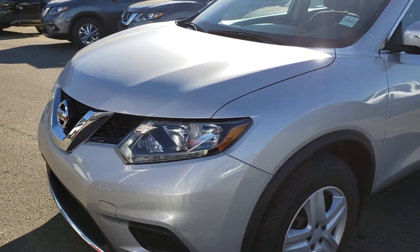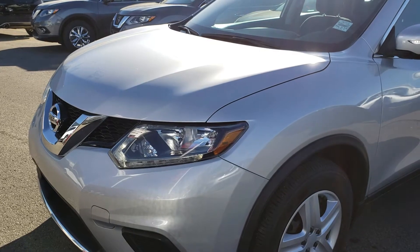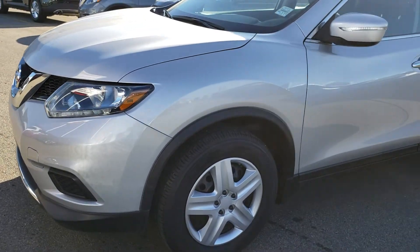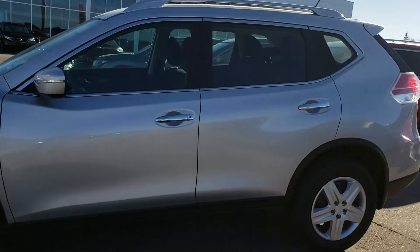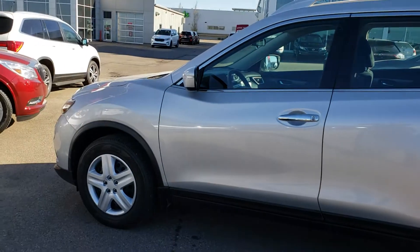Hello Deborah, how are you today? This is Vince from Shibu Nissan. Here is a short video for you to review the 2015 Nissan Rogue. This one is actually the base model, but as you can see it's in great shape in silver color. We'll show you the outside first — as you can see there are no scratches and dents at all.